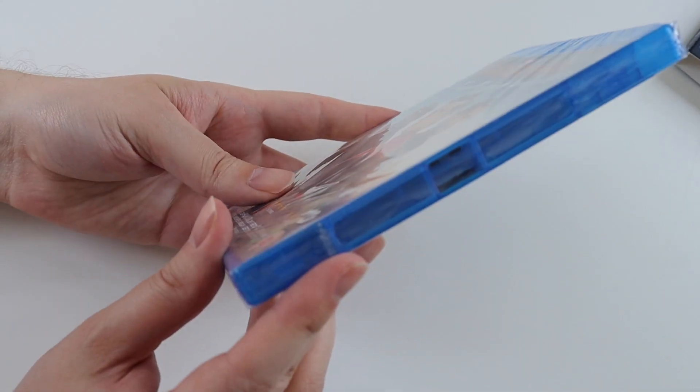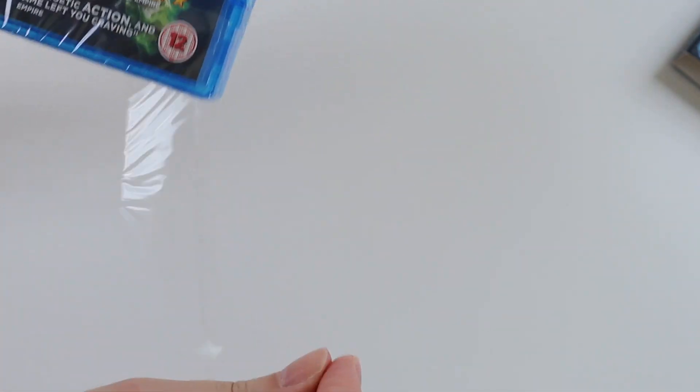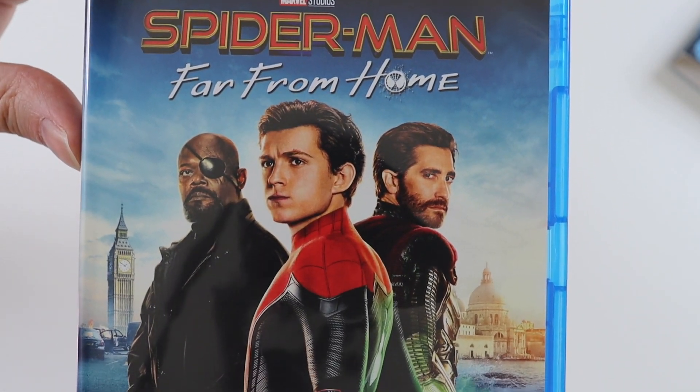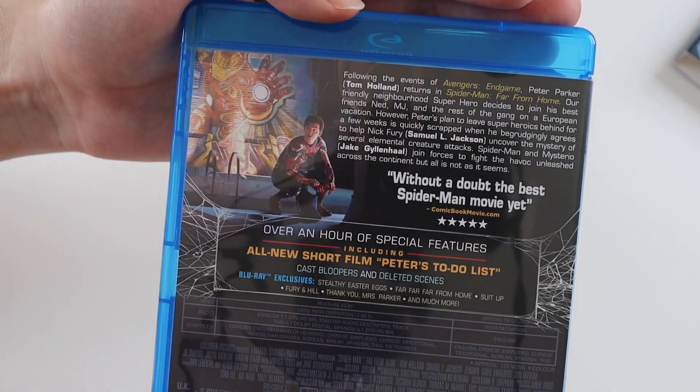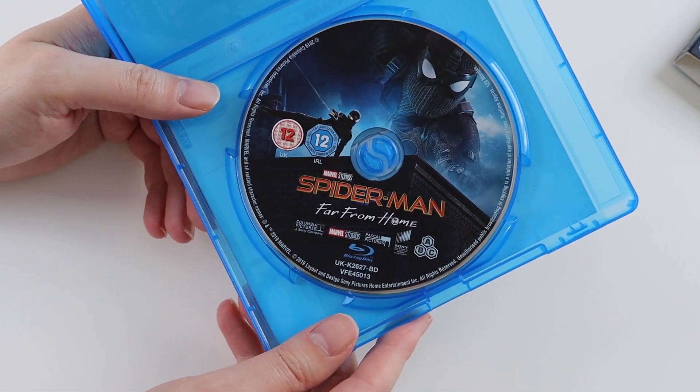So that's the slipcase. This is the actual Blu-ray and it's still sealed so I'll just take the plastic off. It's the same design as the slipcase by the look of it. Inside we get the disc which has artwork on it, which is nice.